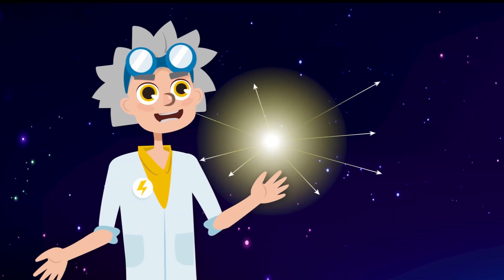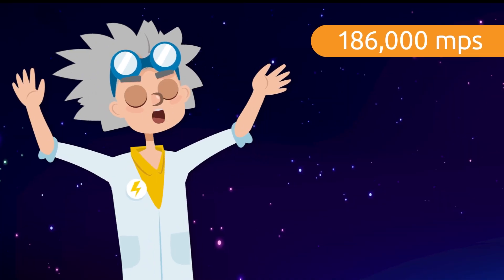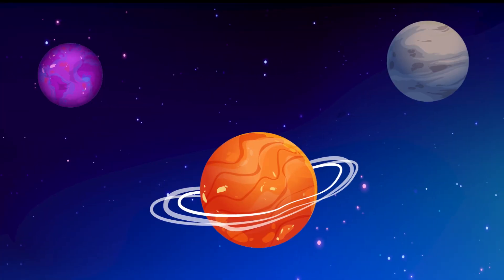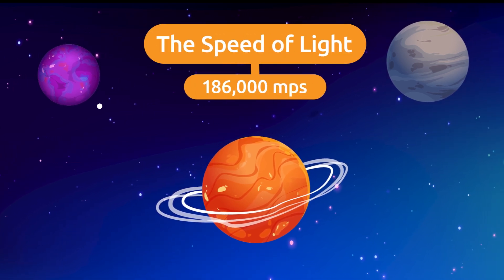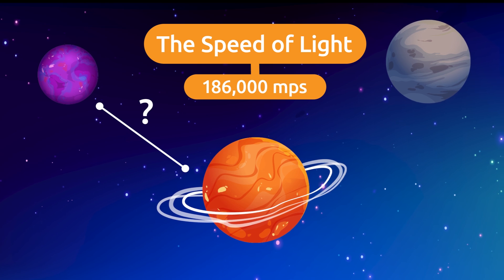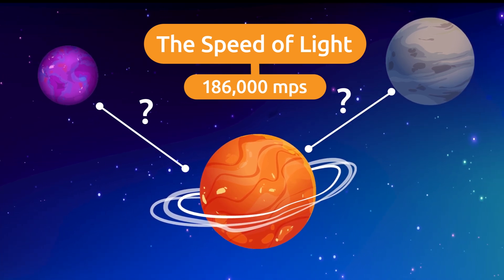Did you know that light travels in a straight line and in many directions at 186,000 miles per second? This is known as the speed of light and it is a unit of measurement to calculate the distance between two very distant points, such as the distance between planets.